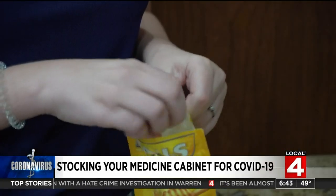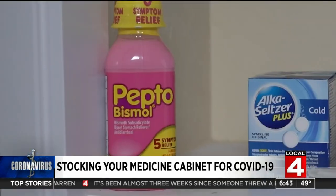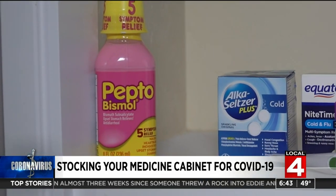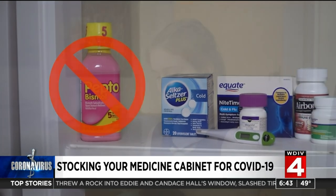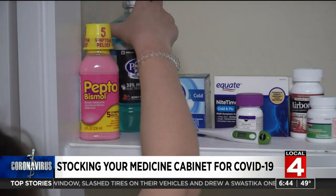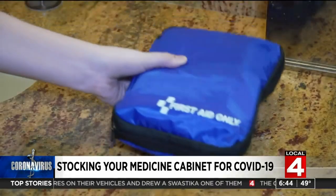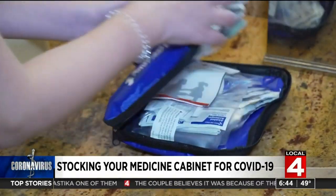COVID can also give you a sore throat, so lozenges can be helpful. The virus also causes nausea and diarrhea in some. Experts generally do not recommend taking any medicines for these symptoms, but an electrolyte drink like Pedialyte can help reduce the risk of getting dehydrated. Finally, it's always a good idea to keep a first aid kit around, just so you're prepared for any other potential emergencies.